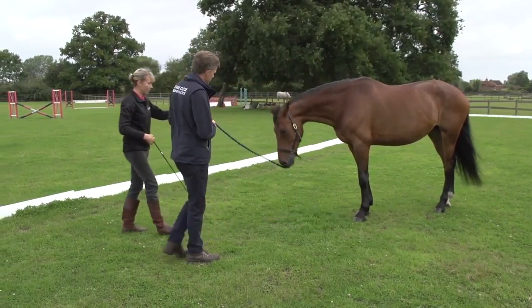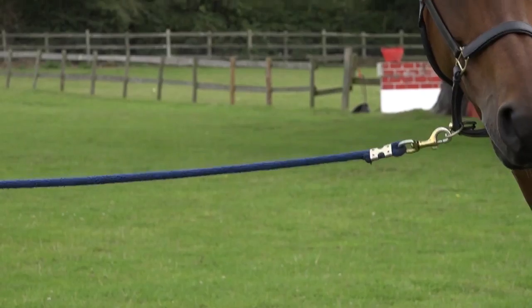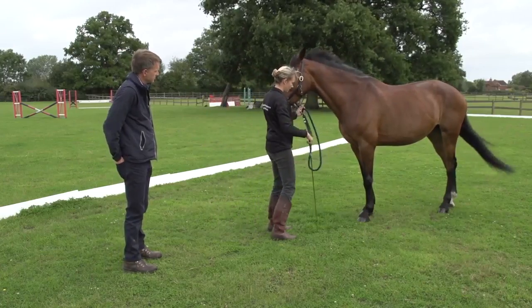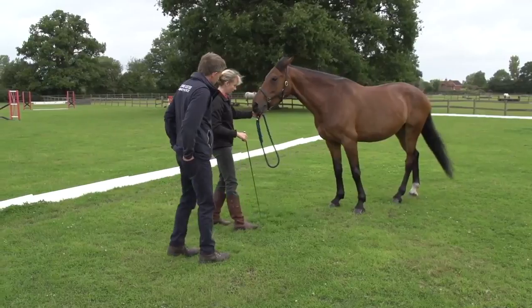You should get to the stage where you can get to the end of the lead rope and stand at a distance from the horse, and the horse doesn't feel the need to move. I'll just move her a little bit and practice that again just to make sure we've got it nice and solid.